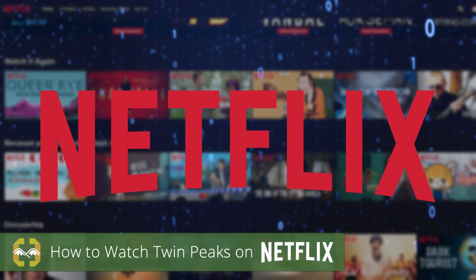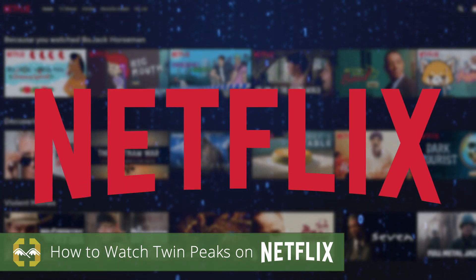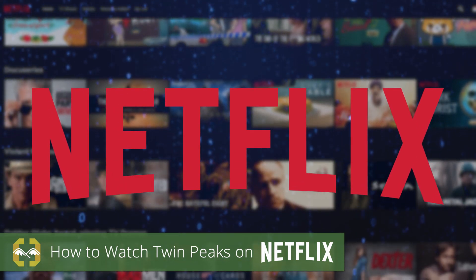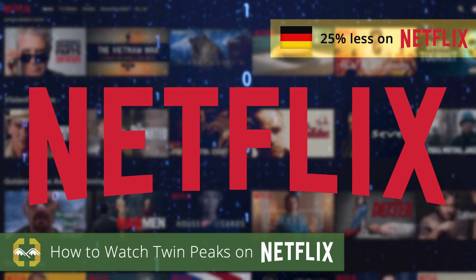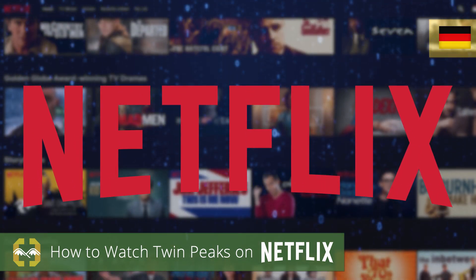Did you know that many of the movies and TV shows on Netflix are only available in certain countries? For example, a Netflix subscriber in Germany has access to nearly 25% less content than a subscriber in the UK.